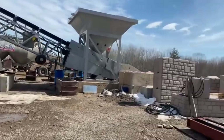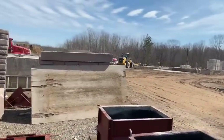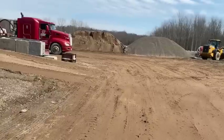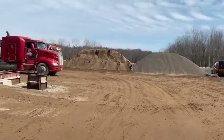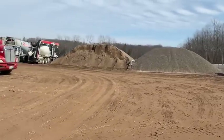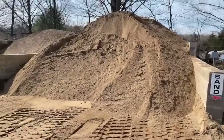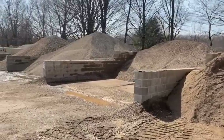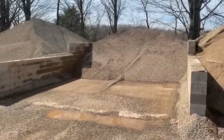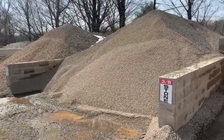I'll show you their material piles first. Concrete is made up of sand, stone, and Portland cement for the most part. There are some additives you can put in concrete, like slag and fly ash, but these guys are making concrete pretty much with just sand, stone, and Portland cement. They have these bins here where they store all their aggregates. That's sand — just clean sifted sand.